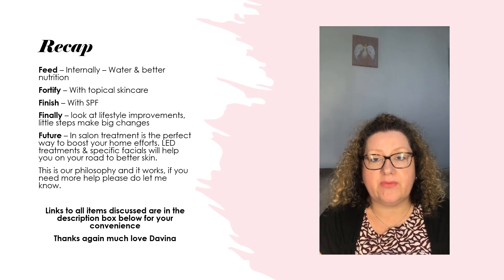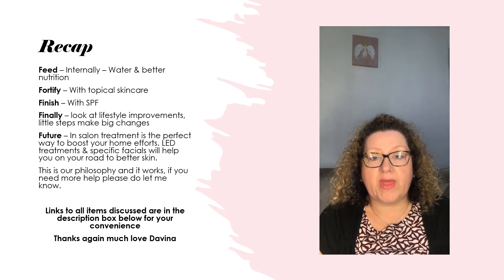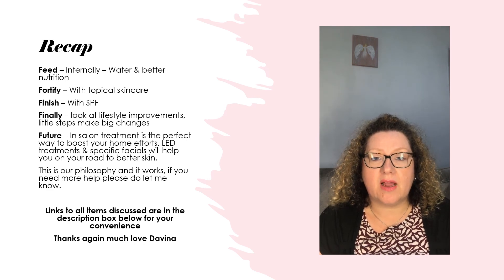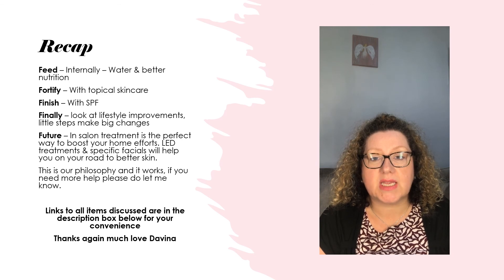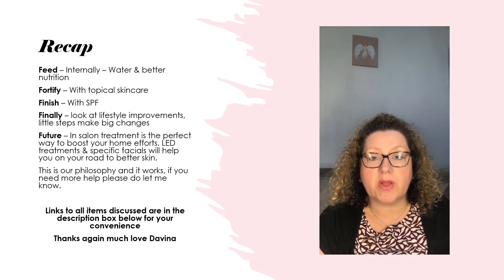Thank you so much for watching. I hope this has given you enough information to tailor your skincare at home. It's difficult with everyone not being able to get to their appointments, so I thought I'd bring consultations to you. If you need any further help or assistance, please feel free to message in the comments below — we can have a one-to-one conversation where I can tailor things further. There will be more videos covering all different skin types. For now, thank you so much, take good care of yourselves and I'll speak to you soon. Take care, bye!